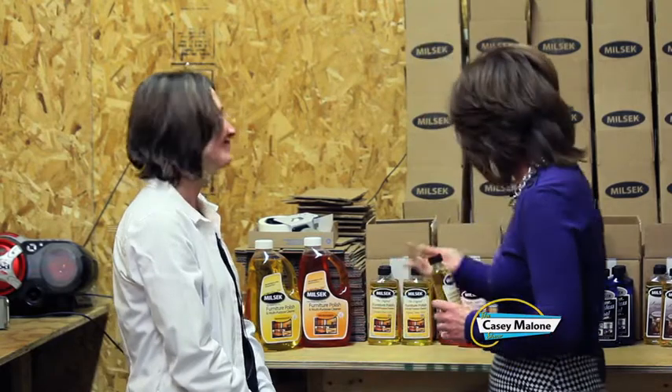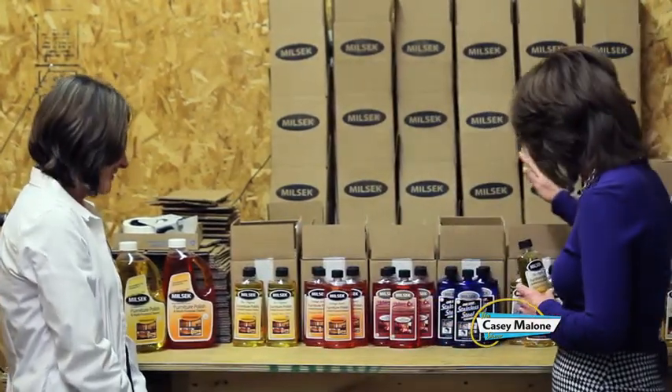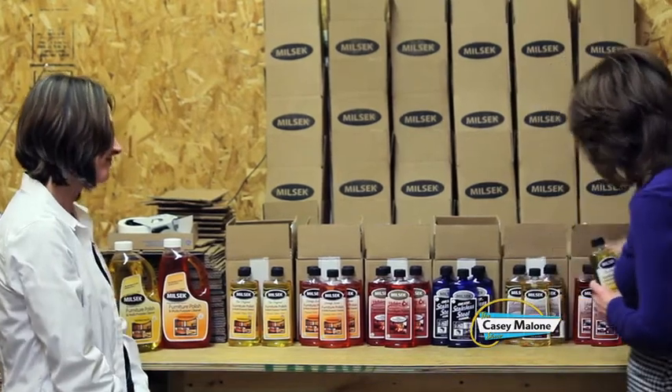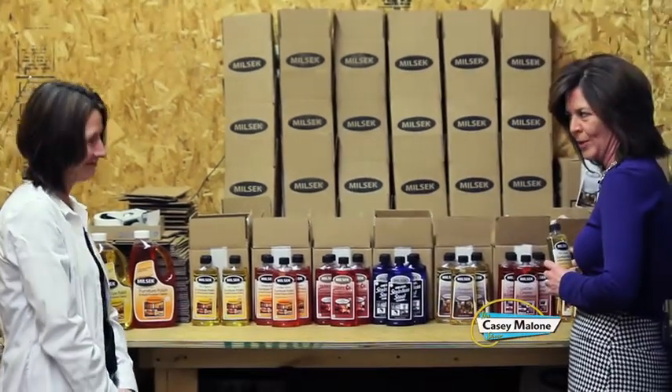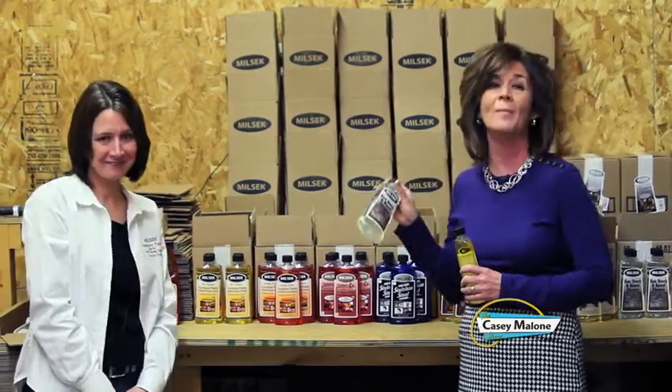Now you've got products that treat stainless steel, antiques, leather — and the one for musical instruments is especially interesting. The latest one is a gun stock and barrel cleaner.